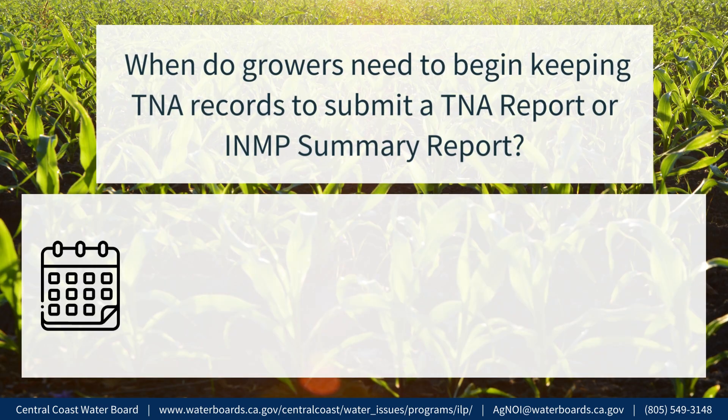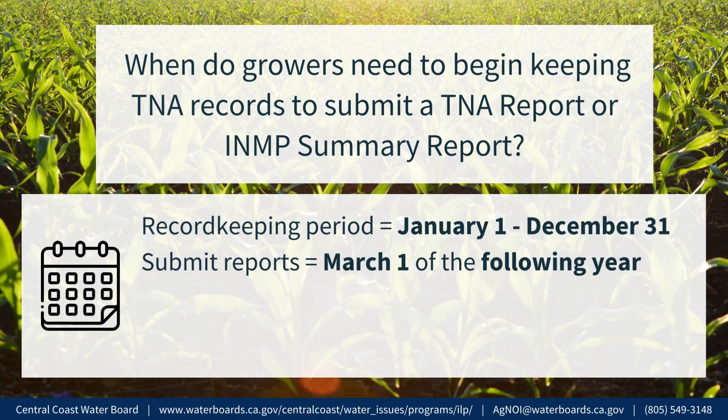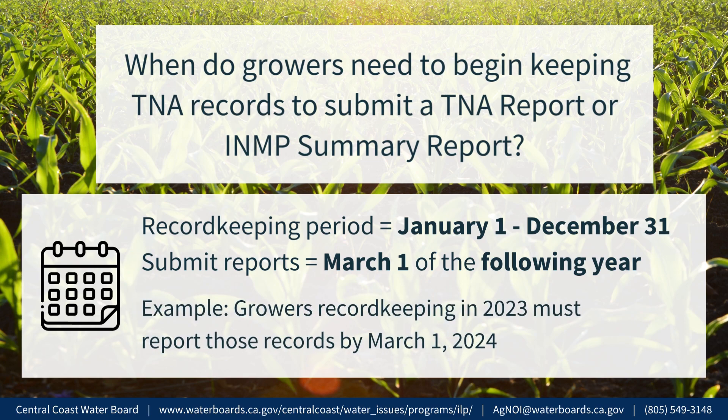When do growers need to begin keeping TNA records to submit a TNA report or INMP summary report? The record-keeping period is January 1 to December 31 of each year. Growers must submit their report by March 1 of the following year. For example, growers who start record-keeping in 2023 will need to report those records by March 1, 2024.